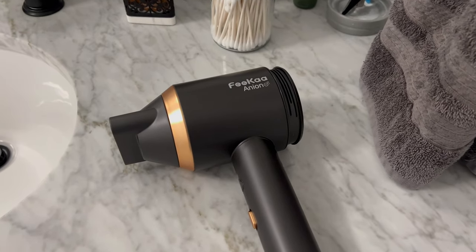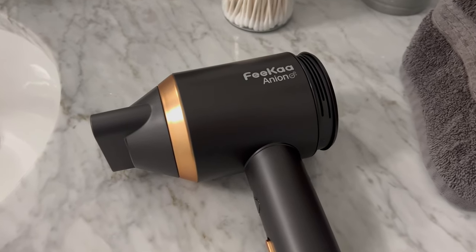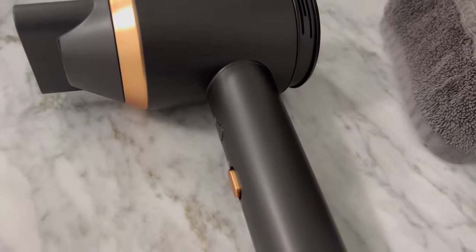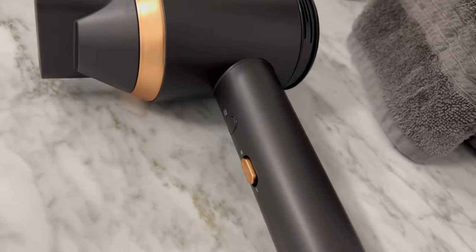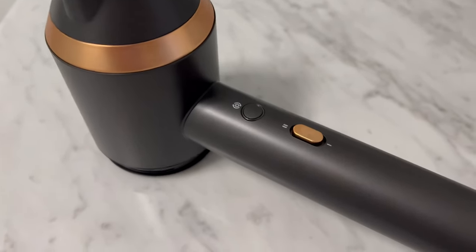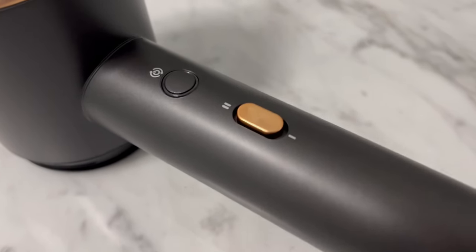Hey everyone, today I want to talk to you about the Fika ionic hair dryer. This is a pretty cool product because not only does it look great, but it has some really nice features at an affordable price. If you're looking for an ionic hair dryer, this is definitely one to check out.